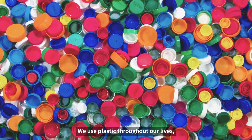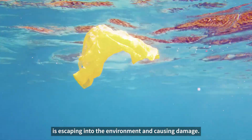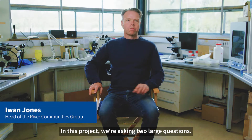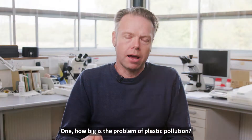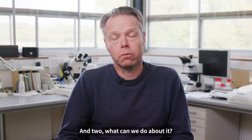We use plastic throughout our lives and yet a large amount of it is escaping into the environment and causing damage. In this project we're asking two large questions: one, how big is the problem of plastic pollution, and two, what can we do about it?